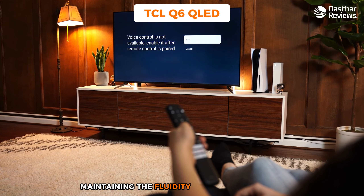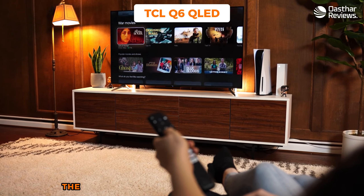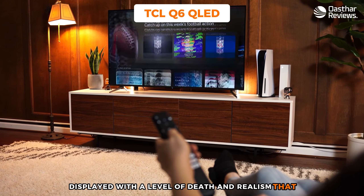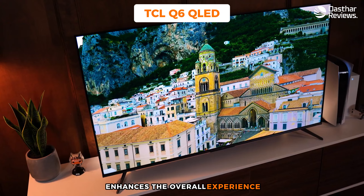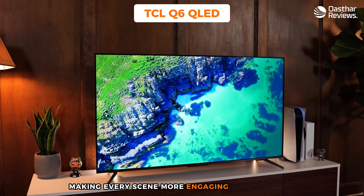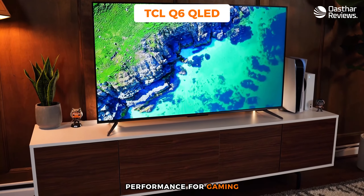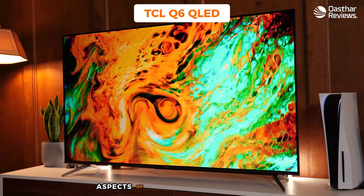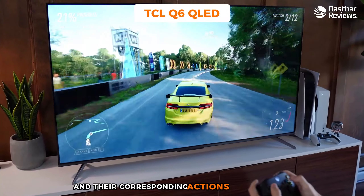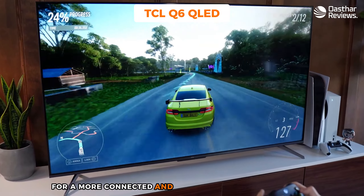In game mode, the Q6's refresh rate jumps from 60 to 120Hz — a crucial feature for gaming with fast-paced titles, helping render action sequences and quick movements smoothly. Color reproduction is another strong suit of the Q6. Wide color gaming coverage means games are displayed with a level of depth and realism that enhances the overall experience, with rich vibrant hues bringing the gaming world to life and making every scene more engaging and immersive.